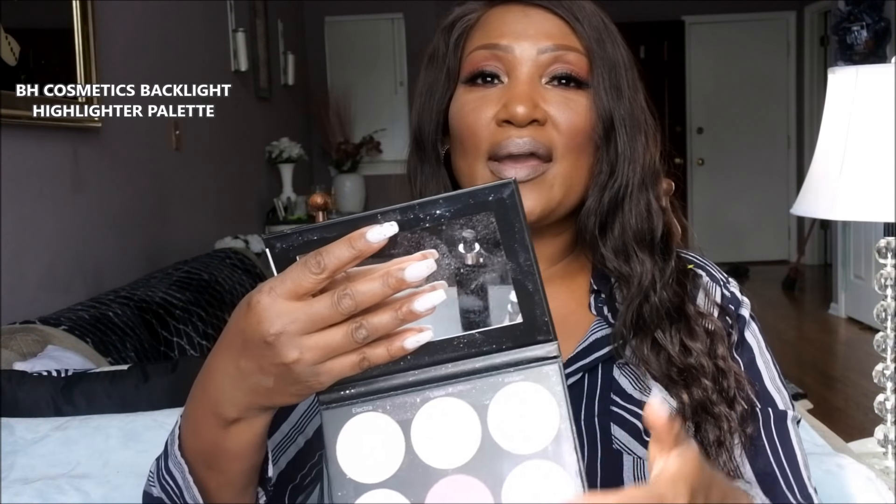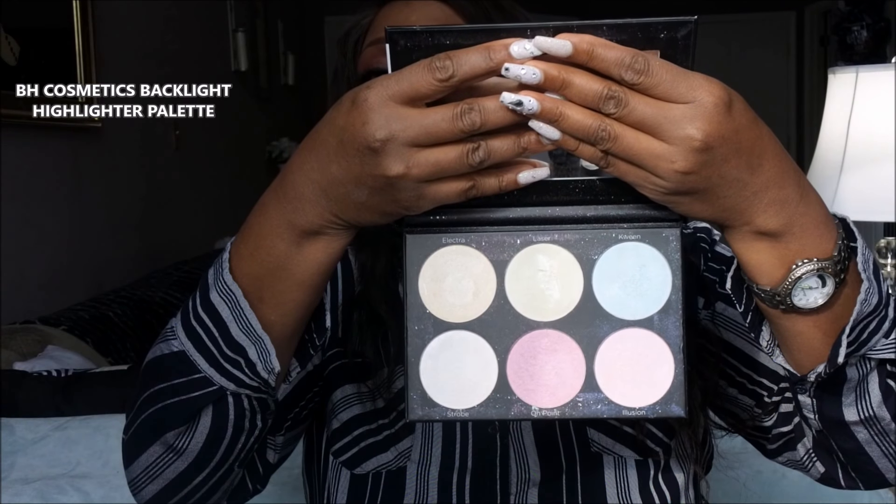Last but not least, no year-end list would be complete without at least one BH Cosmetics highlighter. Last year BH Cosmetics had my favorite highlighter of the year, and this year they came out with yet another great highlighter palette — the Backlight Highlight Palette. Six gorgeous iridescent highlighters for about $12. BH Cosmetics consistently brings us high quality at great affordable prices. They are actually on sale right now. It was tough to narrow down my highlighters, but that's it for highlighters.